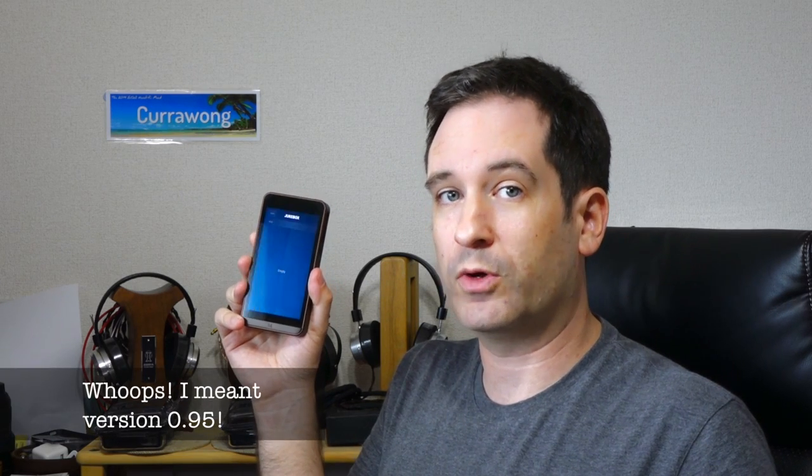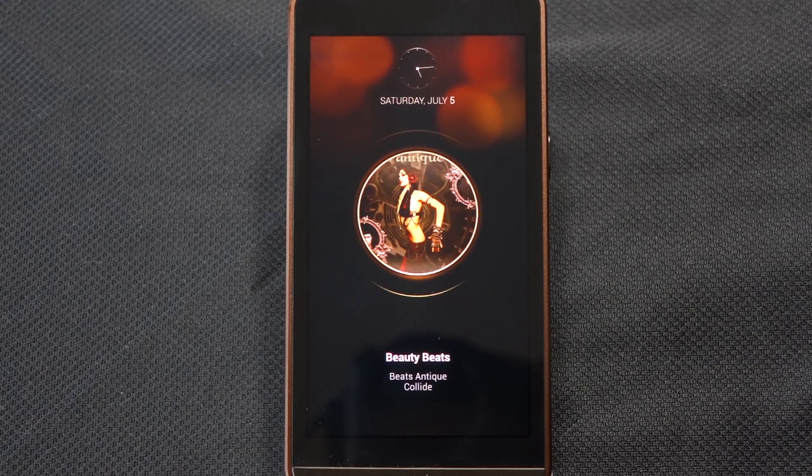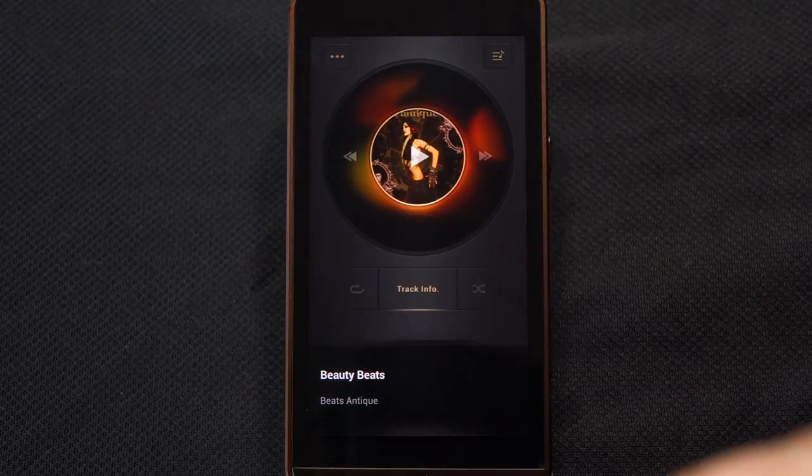That's the outside of the Calyx M. Now let's take a closer look at the user interface, which has just been updated to version 0.65. The Calyx M takes a few seconds to switch on. Pressing the power button takes you into the lock screen with a clock and date at the top, album art overlaying the unlock button, and track info. To unlock it, like many Android devices, you simply swipe down.